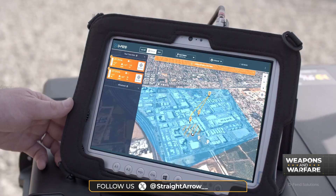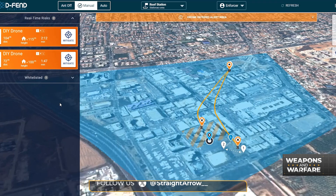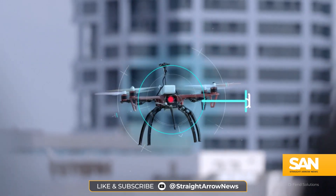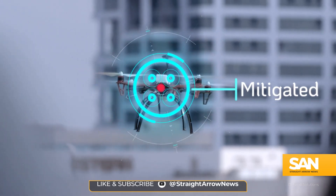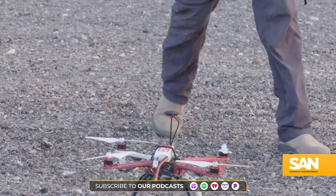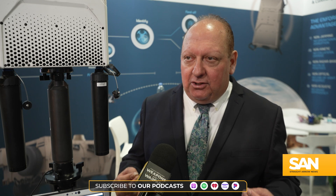And then ultimately, you move into mitigation. Starr tells Weapons and Warfare this approach not only protects friendly forces, it adds the ability to gather intel on adversaries. You can capture the drone, and you can capture the intelligence associated with the drone too — very surgical, very precise. You don't have the collateral damage dangers, the disruption dangers, or the operational disturbance. Above all, you have continuity.